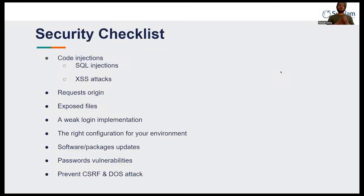Here are the checklists for all of those which are provided by Laravel, like code injection, weak login implementation, software packages, and preventing CSRF and DOS attacks.